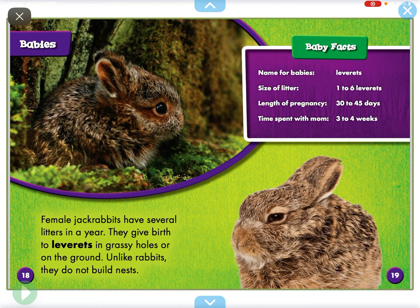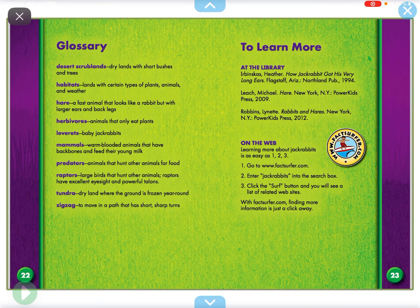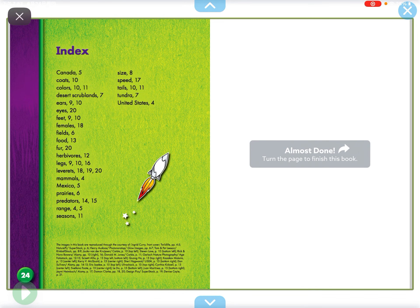Female jackrabbits have several litters in a year. They give birth to leverets in grassy holes or on the ground, and like rabbits, they do not build nests. Leverets are born with open eyes and all their fur. They do not need much care from mom, and the babies can hop around soon after birth.